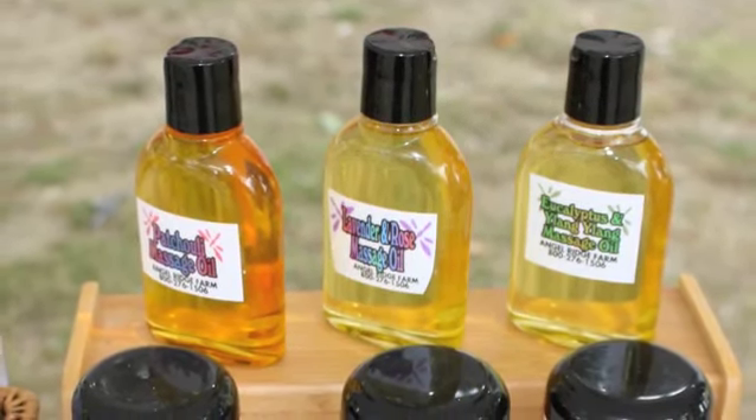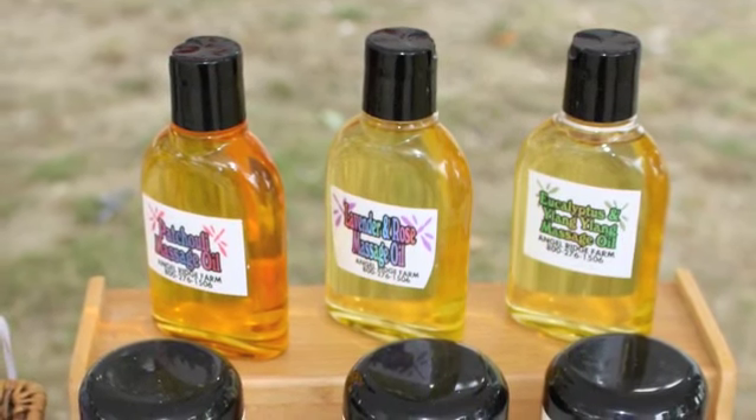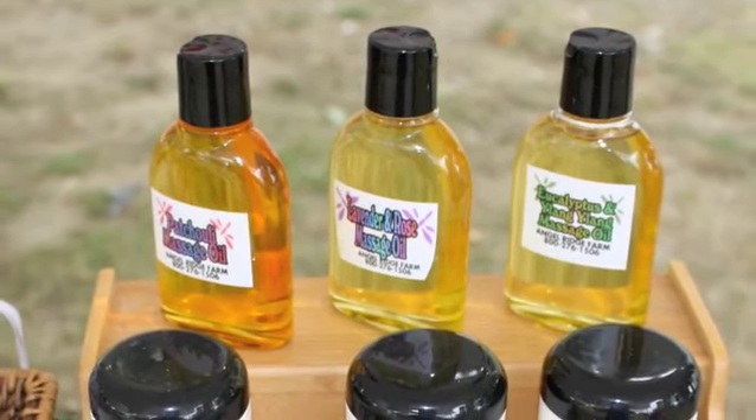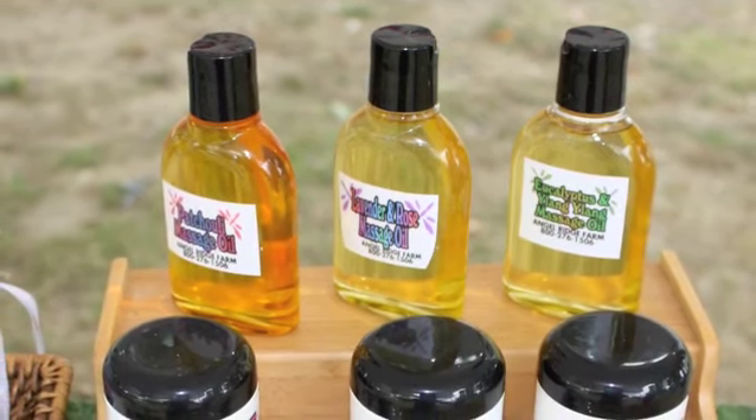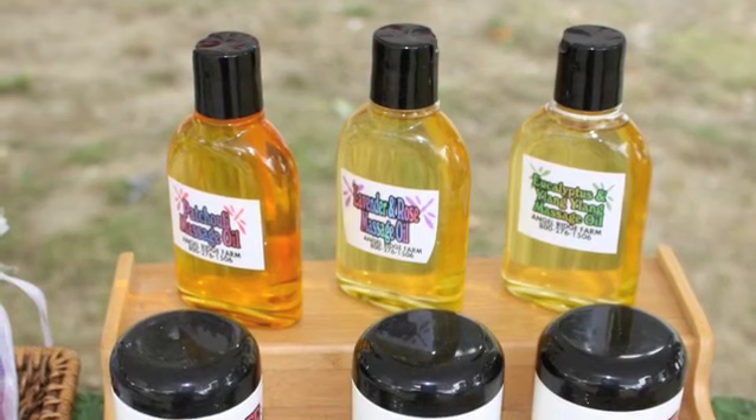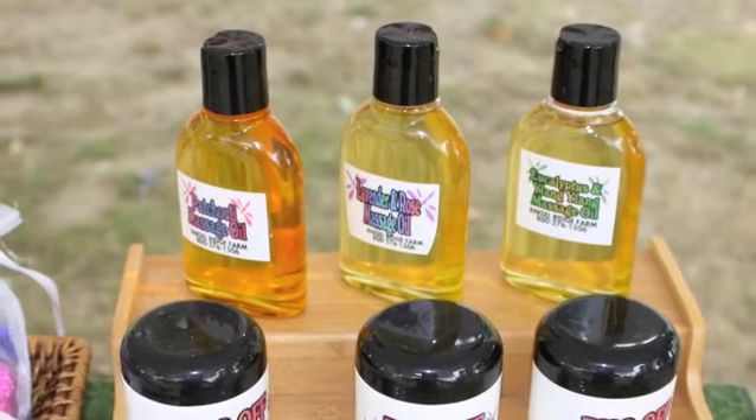Our bath oils are made with essential oils and parts of the plants. Either olive oil, if it's a heavy scent like patchouli, or it's made with safflower oil for the lighter scents, which is a lighter oil, higher in vitamin E, great for your skin.